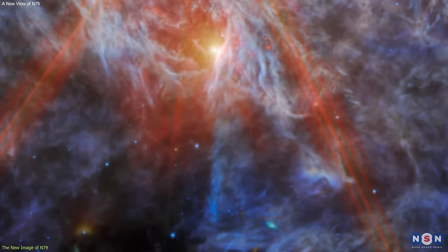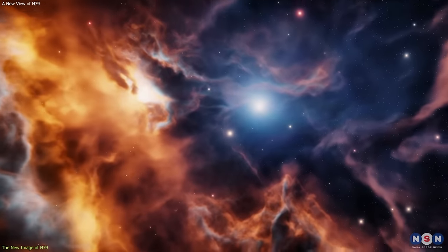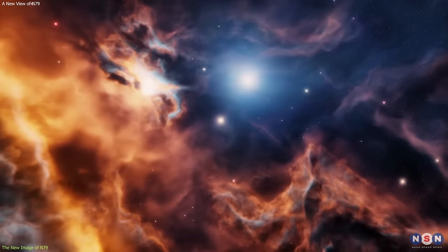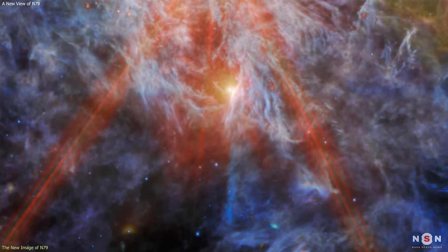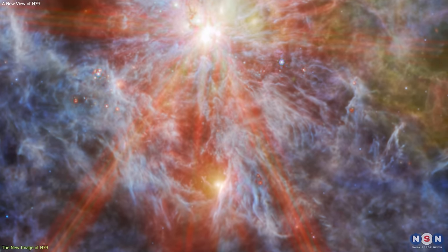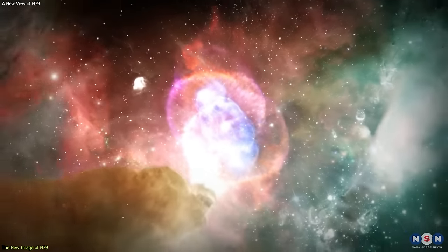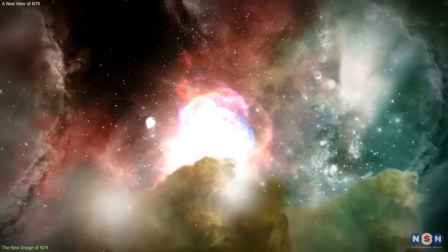By counting and measuring these protostars, we can estimate the star formation rate and efficiency of N79, and compare it with other regions. The new image of N79 helps us understand the physical processes and conditions that shape this region, such as stellar feedback, turbulence, magnetic fields, and chemistry.